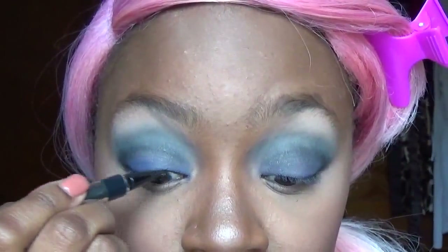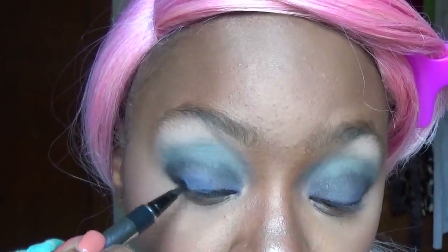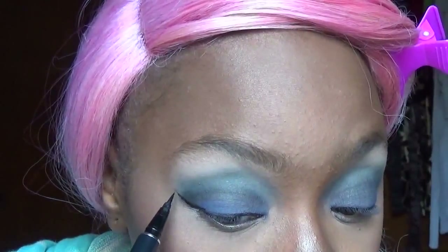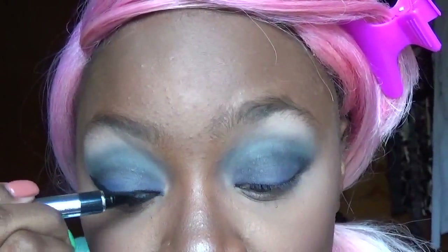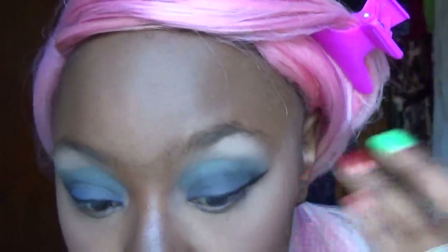We're going to go in with our eyeliner. I'm using my Physician's Formula Eye Booster Pen — you guys know I love this pen. It does a great job giving a wing and gets really close to the lashes, which I really like. Taking a Q-tip and cleaning that up. I either go in with powder to fix my wings, concealer, or a little bit of foundation. I used the Lumi foundation today, so I'm going to take a tiny bit on a Q-tip and touch it up.